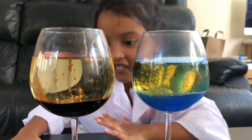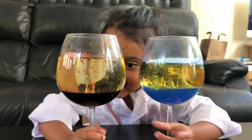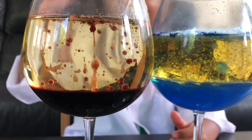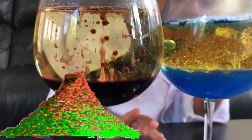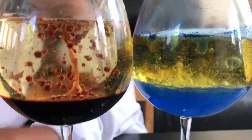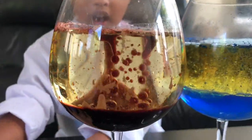Oh my God! Wow, I put a lot. Look at the red one. It's exploding, like a volcano! Just like the blue one, look. Look, look. Oh my God, look at the red one!